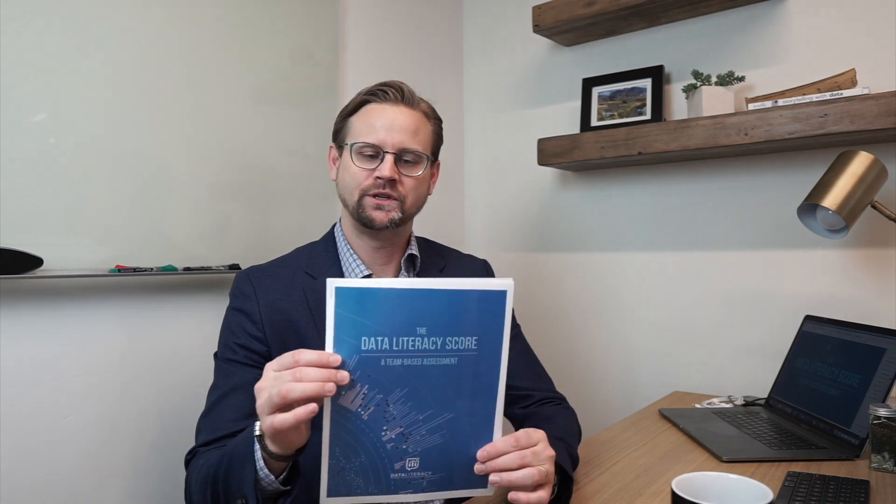Hey everyone, this is Ben Jones with Data Literacy. I have a big announcement this week — my organization just launched the Data Literacy Score, which is a team-based assessment. All last year we had companies, organizations, nonprofits, and government agencies asking us how do we determine the current state of our team's level of data literacy, and so that's why we developed this assessment with the help of some survey and data industry experts.